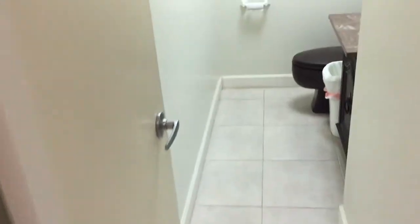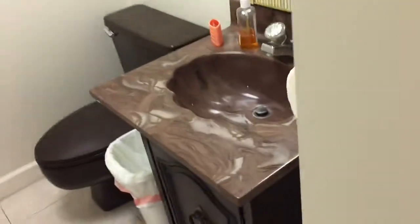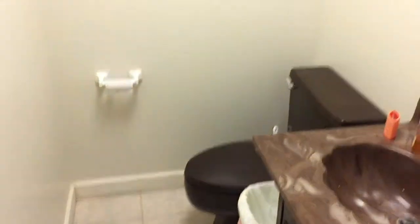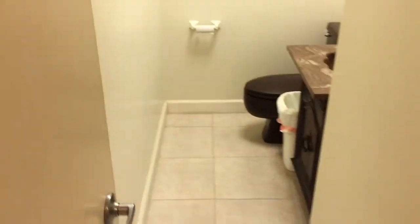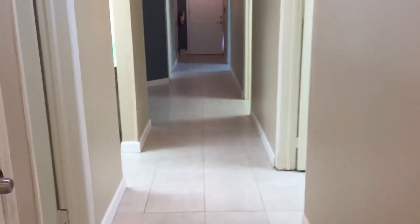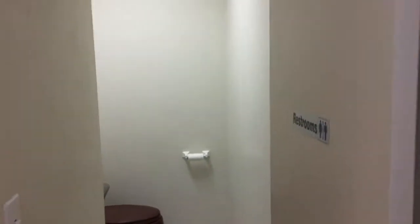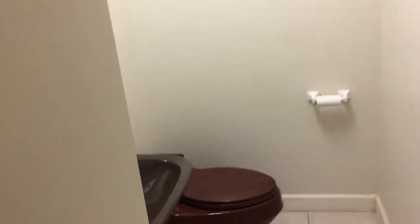There's a private bathroom here, and this is the bathroom for your clients, patients, or customers — with a closet and sink.